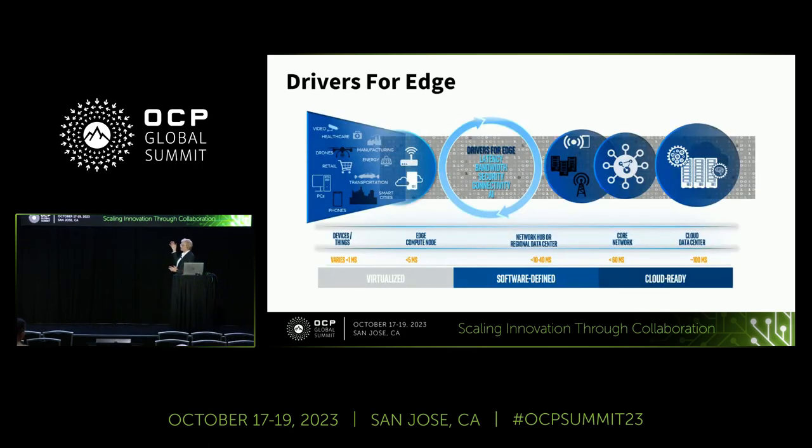Here we see the breadth of computing solutions that we're all familiar with. Over the past two years, the OCP DCMHS — which stands for Data Center Modular Hardware Systems Project, a sub-project under the server project — came together to define specifications for modular architecture for the data center and the cloud.